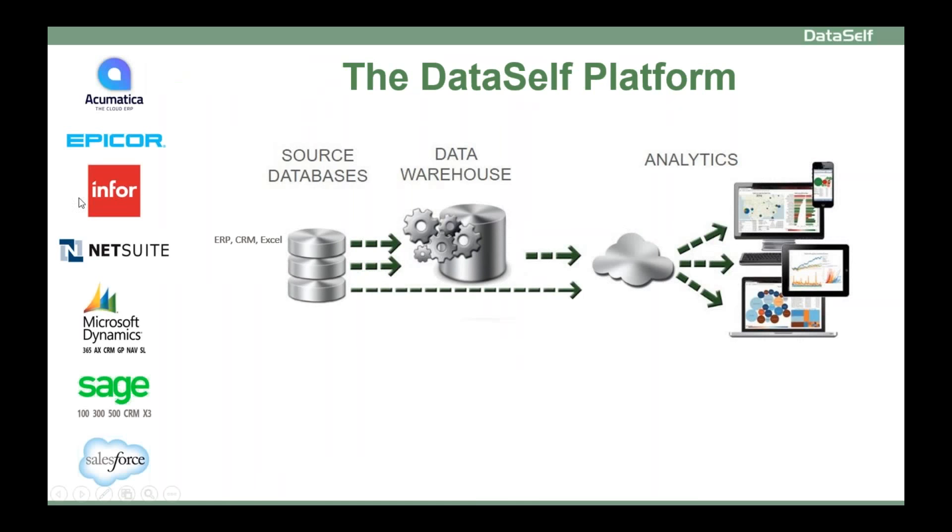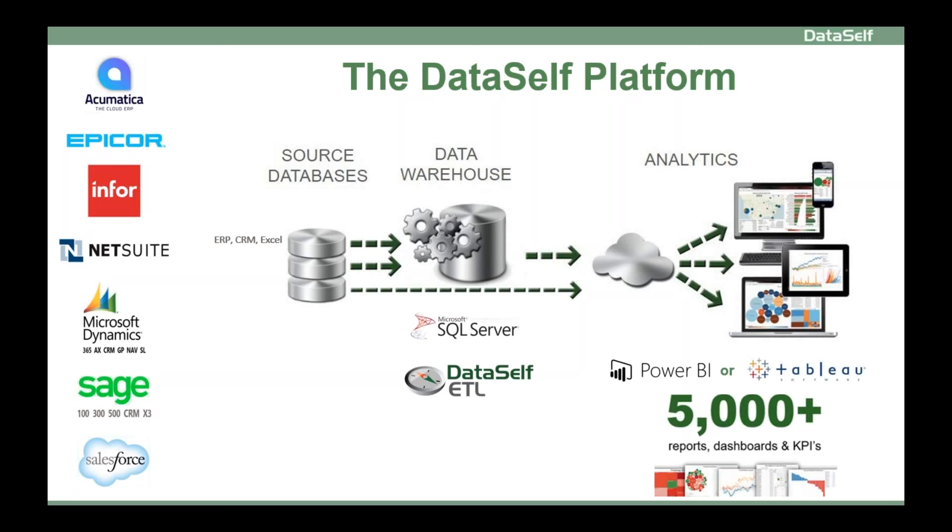Now, if you have any of these popular mid-market ERP and CRM systems, I have great news for you. DataSelf offers an off-the-shelf BI platform that covers a lot of the things that you would have to build from scratch. It comes with a comprehensive data warehouse framework that already brings and optimizes data from any of these systems for easy and fast reporting. It plugs into an analytics layer of your choice and delivers more than 5,000 reports and dashboards across more than 15 reporting areas for CRM and ERP, such as sales, inventory, financials, and opportunities.